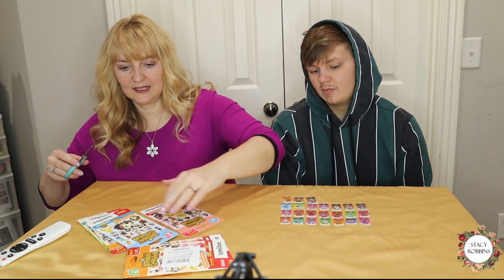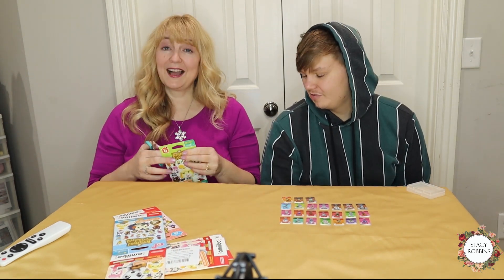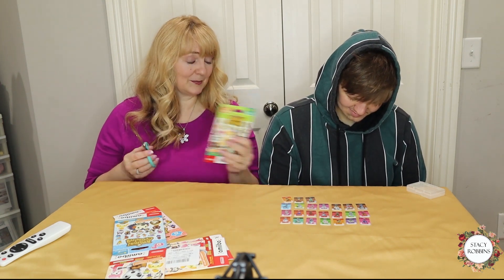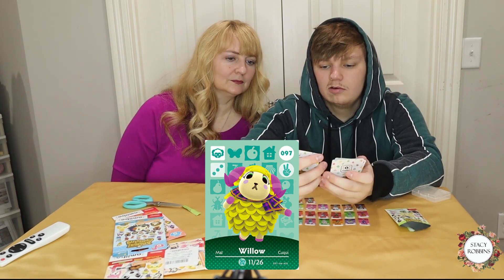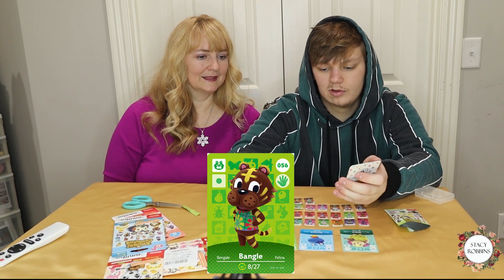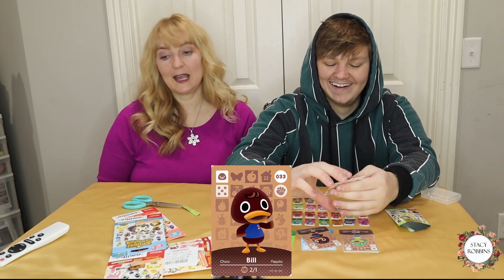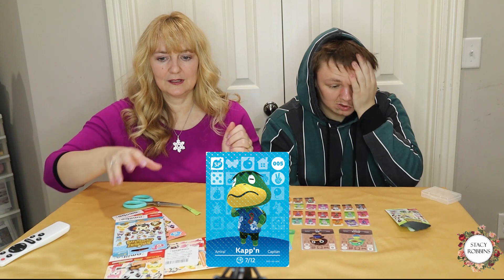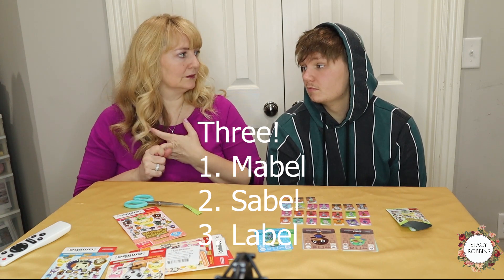These are NFC cards just like the official ones, but I don't think they're licensed — they're selling for a lot cheaper than official amiibo cards. Opening the second pack now. Willow. Jeremiah — like 'Jeremiah was a bullfrog.' Bangle, cute. Jitters — awesome. Bill. Cap'n — I'm pretty sure I already have Cap'n. I really want all of the Able Sisters special characters. There are three: Mabel, Sable, and Label or Labelle.